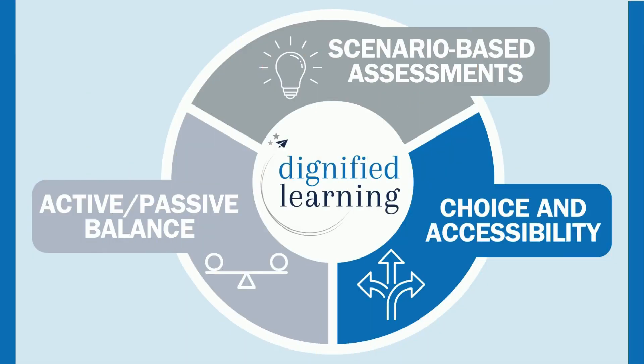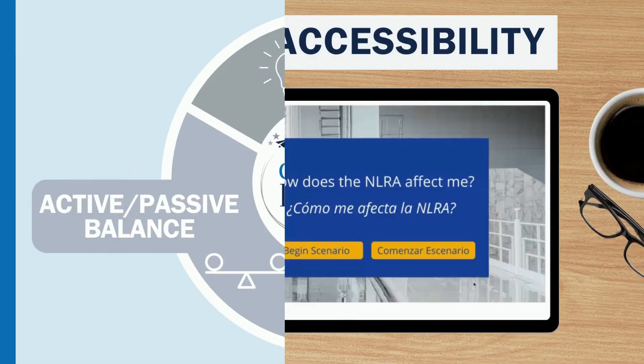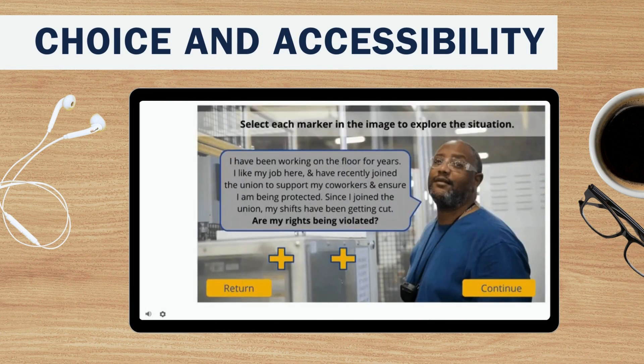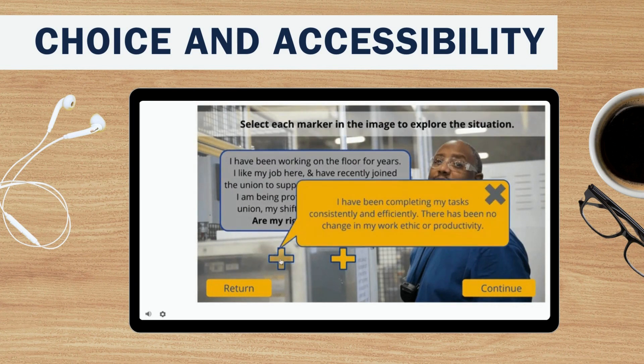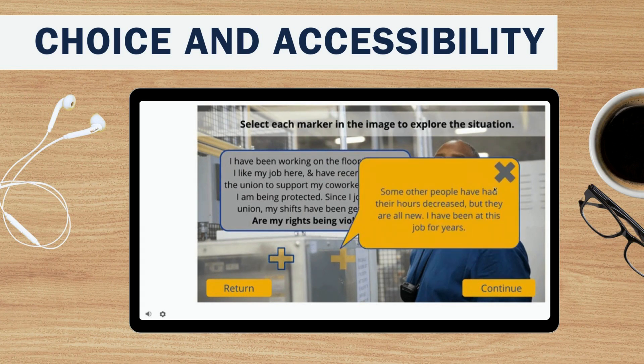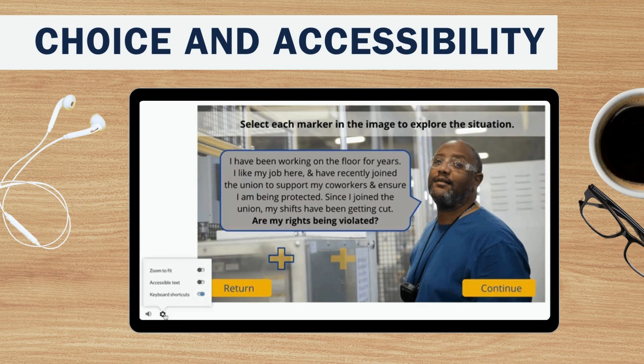Next, because we all process information differently, it's important for learners to have choice and accessibility. When we choose how to consume information, on average we're able to comprehend twice as many facts, concepts, and skills. Every detail is considered when it comes to how we present your information to best accommodate all types of learners, including those with varying speech, vision, hearing, and cognition needs.